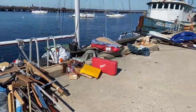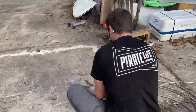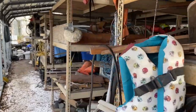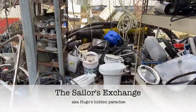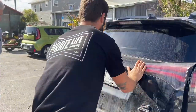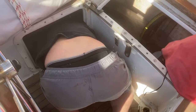Then guess what? We scraped, painted, pulled, pushed, cleaned, got dirty over and over again, fought against anything and everything, climbed, balanced, sanded anything you could ever think of, bought even more boat stuff, and worked in the messiest, smallest, and most uncomfortable places you could ever imagine.